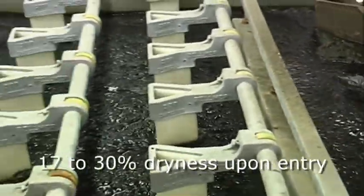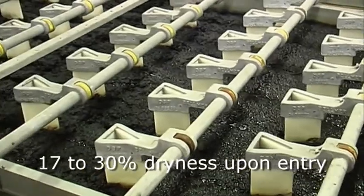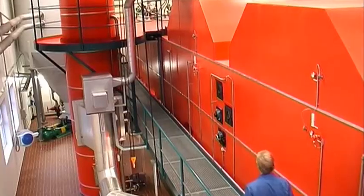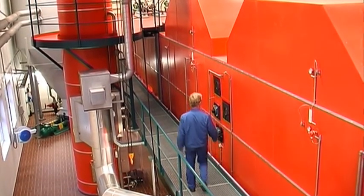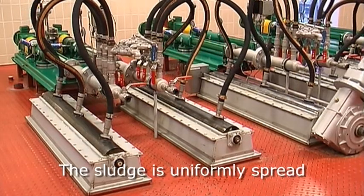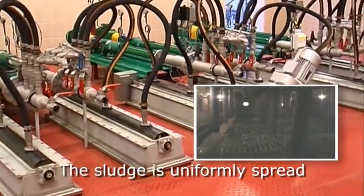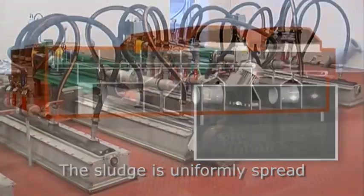The sludge undergoes prior dewatering, normally to a dryness between 17 and 30%. The sludge is then transferred to the sludge distributors located on top of the drying unit, from where it is uniformly spread on the first of the two stainless steel drying belts.